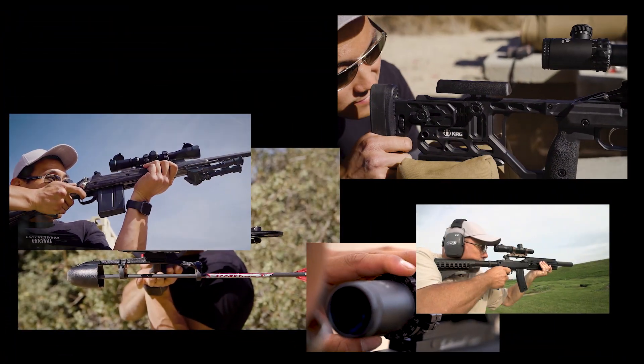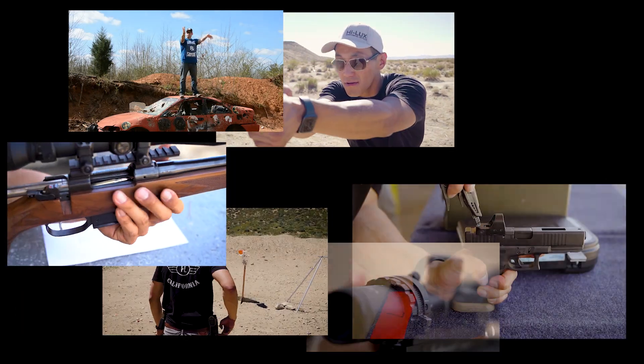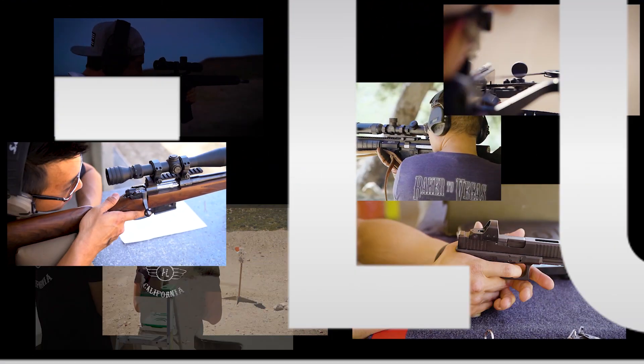We are Hilux Leatherwood Optics — you can call us Hilux. For over 50 years we've focused on one thing: hitting stuff really far away.